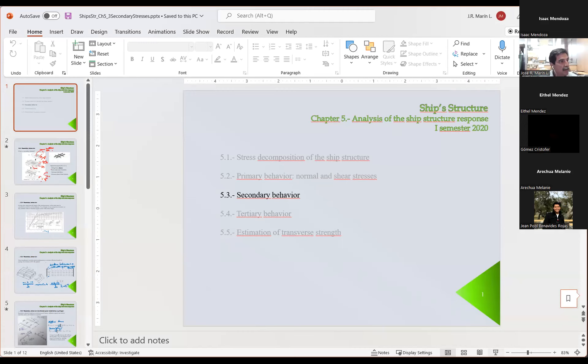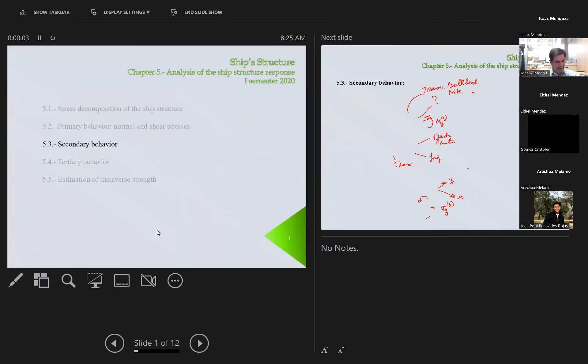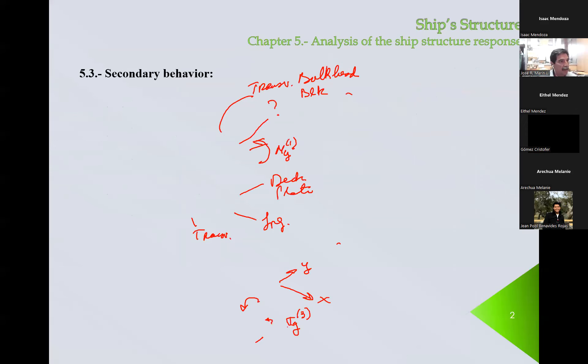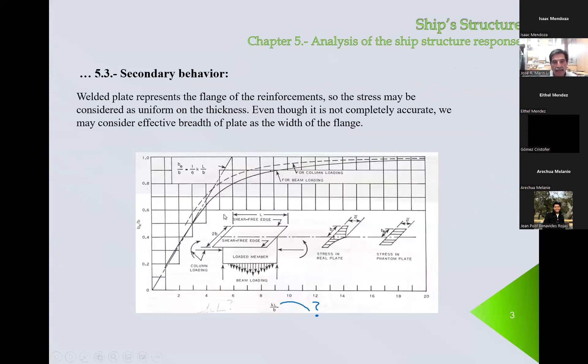Morning, students. Today is August 18th. I really thank you for being patient and waiting for me. So we were discussing about secondary behavior, and we presented all of this material.